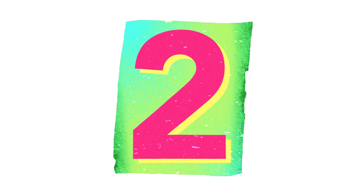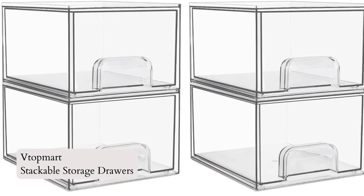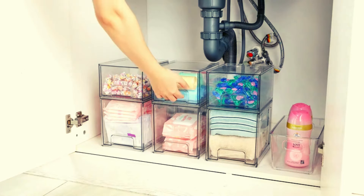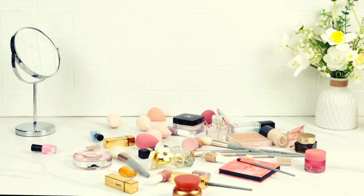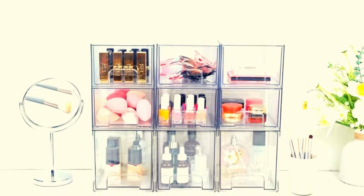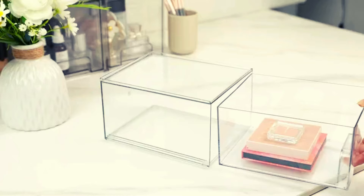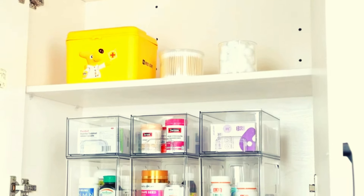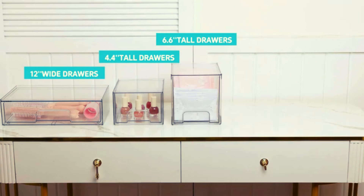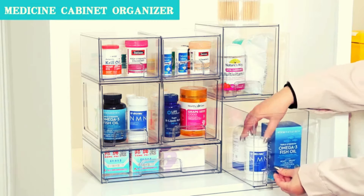Number 2: VTOP Mart Stackable Storage Drawers. Introducing the VTOP Mart 4-Pack Clear Stackable Storage Drawers. These versatile organizers are perfect for decluttering your home. Use them in the bathroom, kitchen, or pantry for makeup, toiletries, and more. The stackable design saves space, and with built-in handles and non-slip silicone pads, accessing and organizing items is a breeze. Keep your home tidy and stylish with these clear acrylic bins.